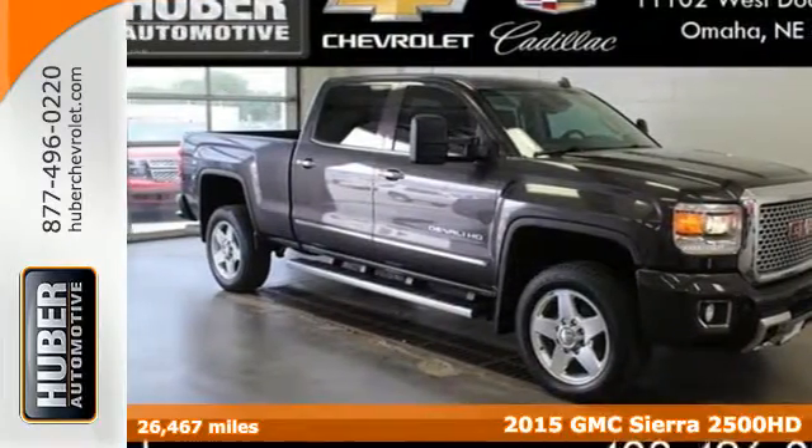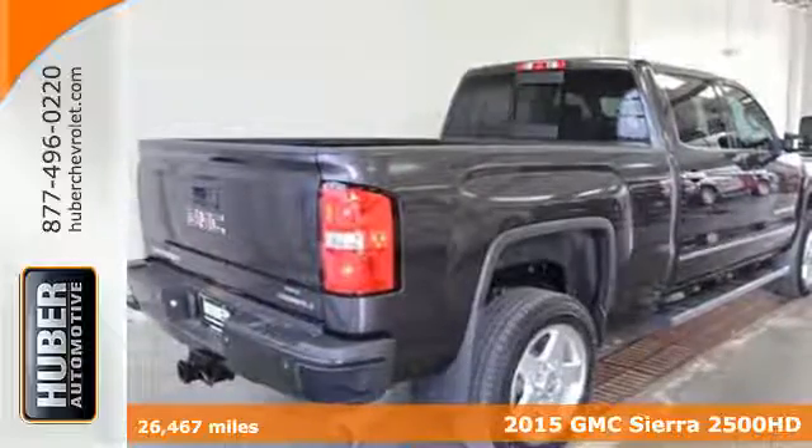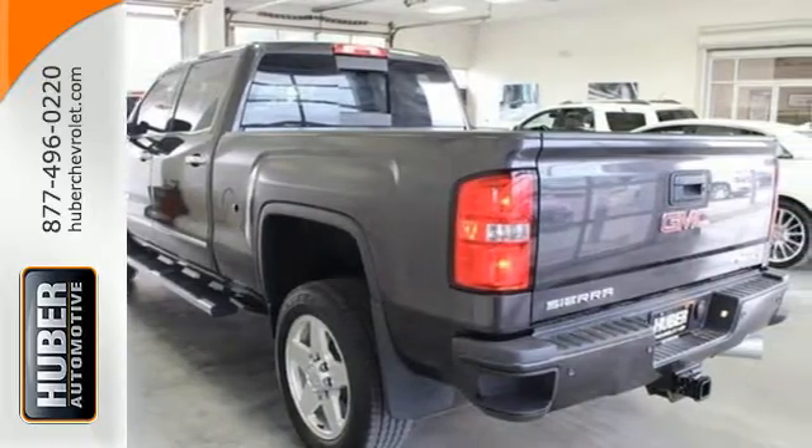It's a 2015 GMC Sierra 2500 HD Denali. This truck's strong towing and hauling capability, smooth ride, and distinctive styling make it a cut above the rest.